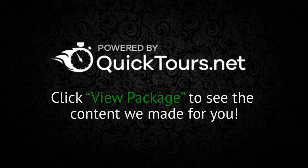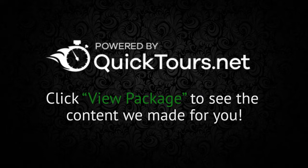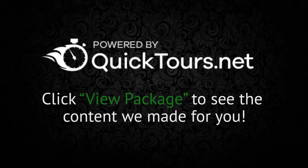Quick Tours provides you with fully automated marketing packages that allow you to guarantee to your clients that their property will be displayed using a high-quality marketing presentation, no matter where a potential home buyer might find it.